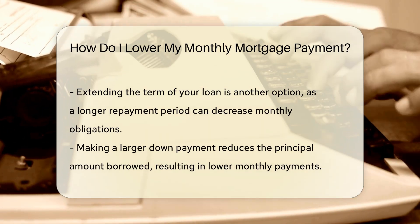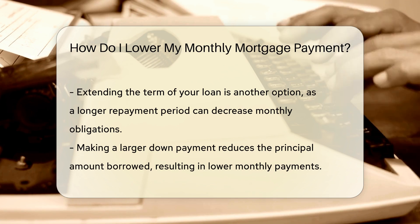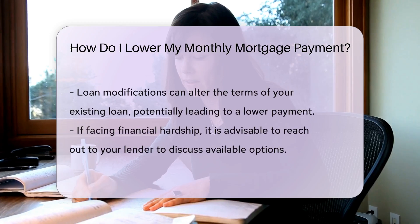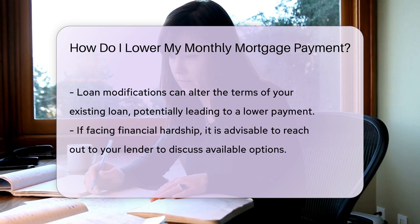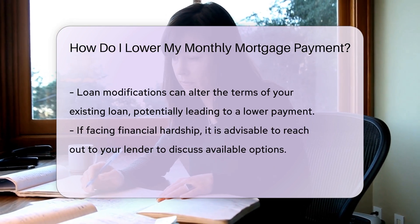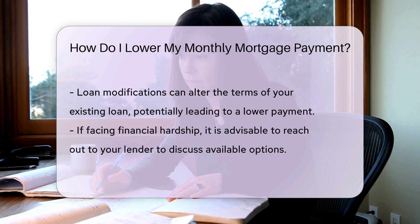You may also want to explore loan modification. Loan modifications can change the terms of your existing loan, potentially lowering your payment. If you are facing financial hardship, reaching out to your lender to discuss options is advisable.